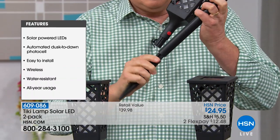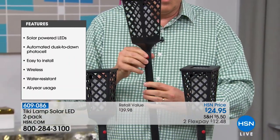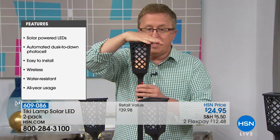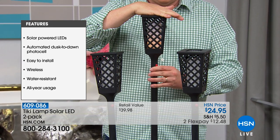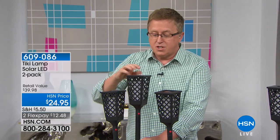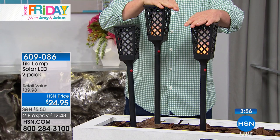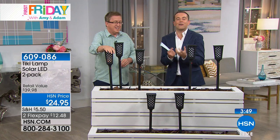It comes in three pieces: there's a stake on the bottom, you put that in the extension tube, then you place the extension tube on top just like that. There's literally no tools required. You just push the button — there's a little on/off button — and now when it gets dark you'll see that beautiful flickering flame effect. You're not just getting one, only at HSN today. You're getting two of these. This is about 26 and a half inches tall. You can put it in a planter, anywhere around the house — you're only limited by your imagination.